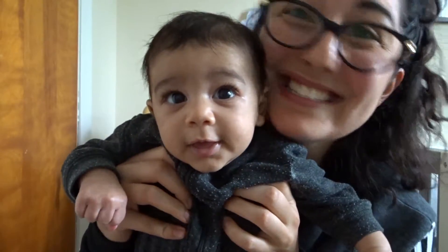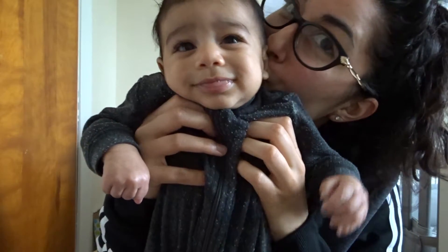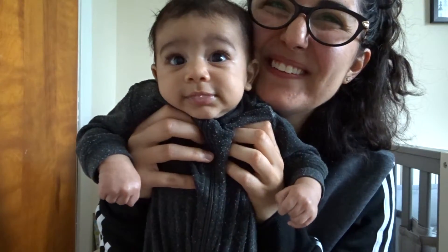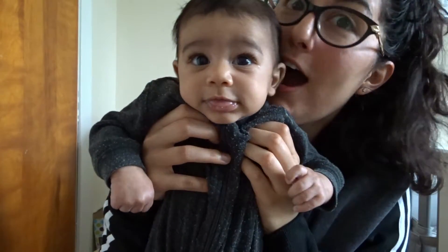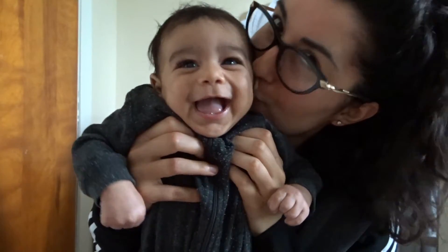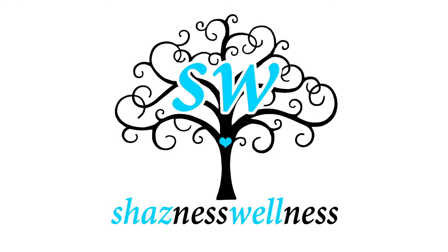Who's that? Is that you, beautiful boy? Is that you? Hi everyone, my name is Shaz and this is Shazness slash Momma-ness Wellness.